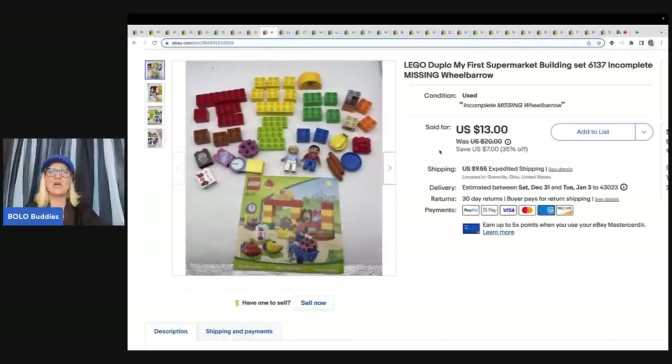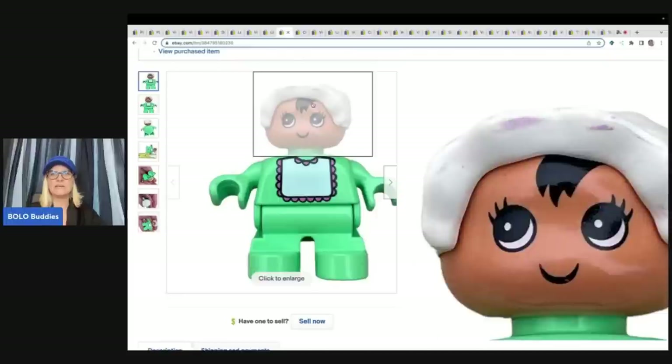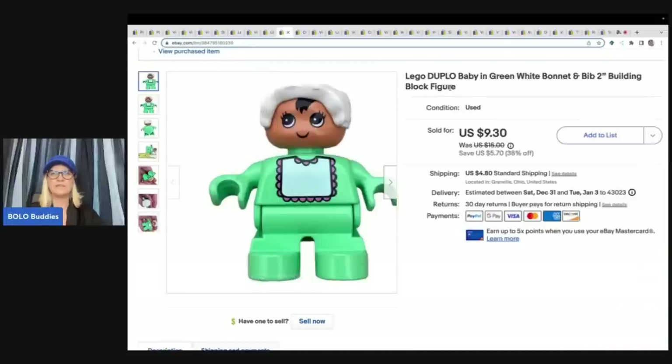Here's a little Lego Duplos set — My First Supermarket building set, incomplete and missing the wheel barrel. They also bought this Lego Duplos baby in green with a little purple on her hat that I didn't even catch when I listed it. They paid $20.90 for both. The Lego set came from a garage sale — I paid $3 — and I got the other at the Goodwill bins. All in for $28.52 with tax and shipping.